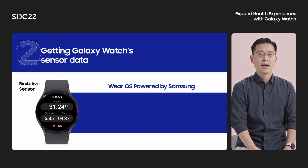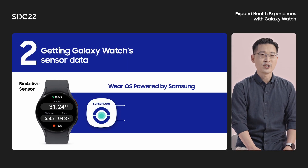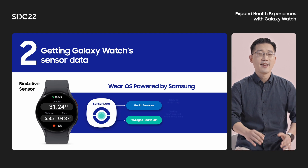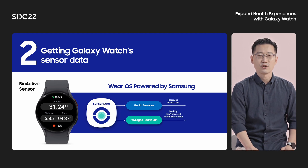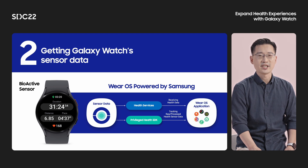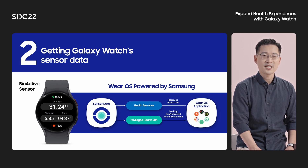Next, let's talk about how we can get powerful sensor data from the Galaxy Watch. APIs for utilizing sensor data in Galaxy Watch include both Health Services and the Privileged Health SDK. Health Services provides the user's activities and exercise data like steps, running, and sleep. Measured health data by Health Services can be saved in Health Connect and shared with other applications on the open ecosystem.